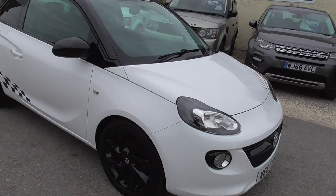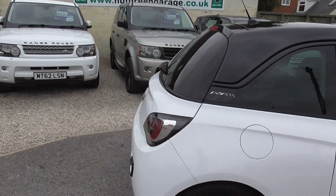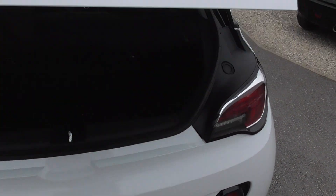Front fog lights, black alloy wheels all in really good condition. Darkened glass in the back, and we've also got a lot of decals around for the special edition.